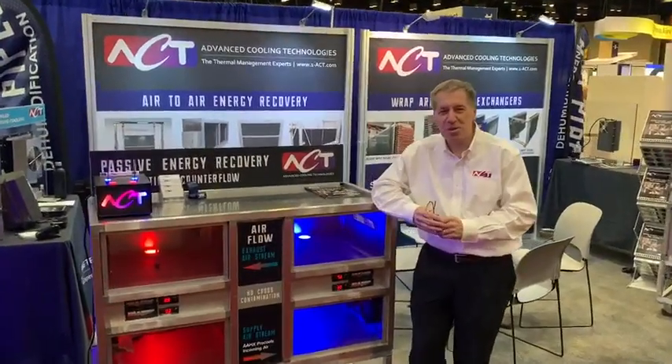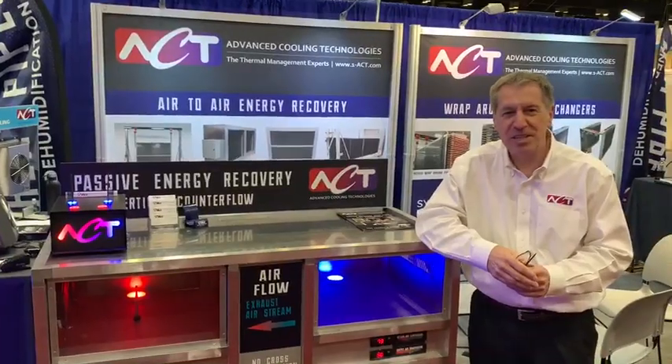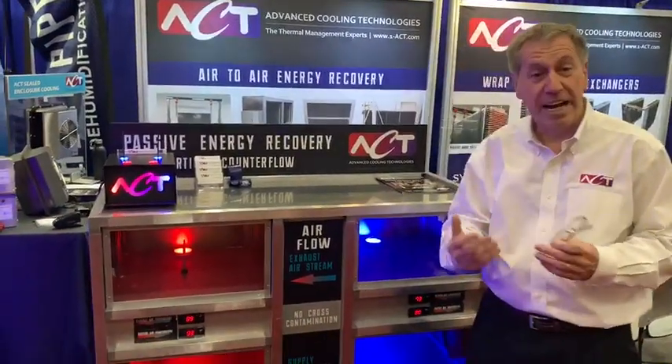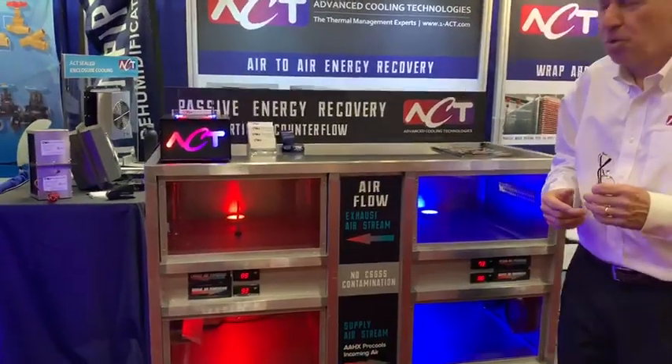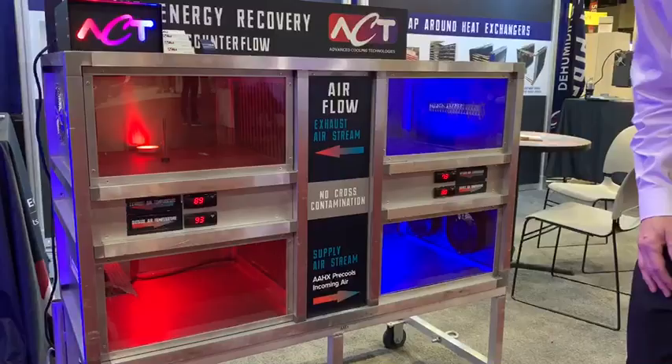Hello, welcome to NHR 2020. I'm Mark Stevens, the Territory Manager, here working the show today. We'd like to show you our heat pipe heat exchanger, which is an air-to-air heat exchanger. What we have here is a demo that does very simple heat exchange.